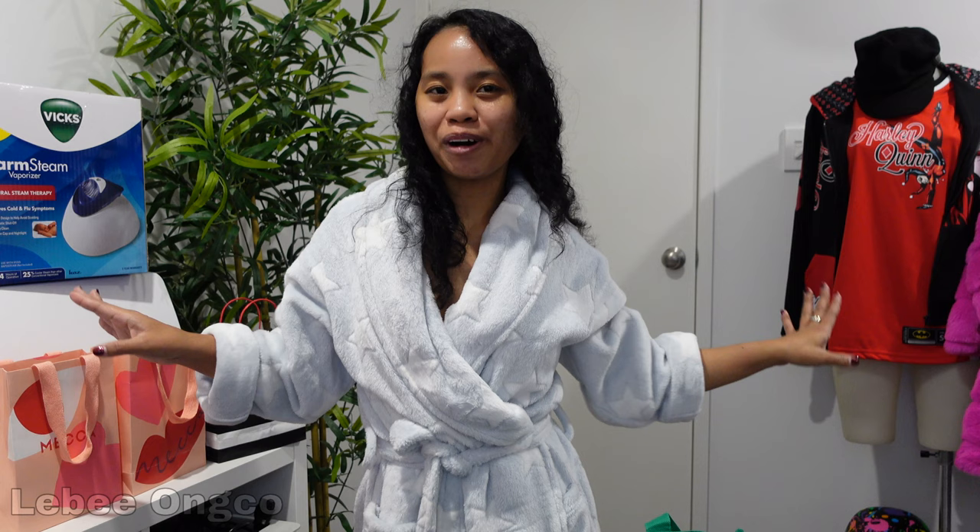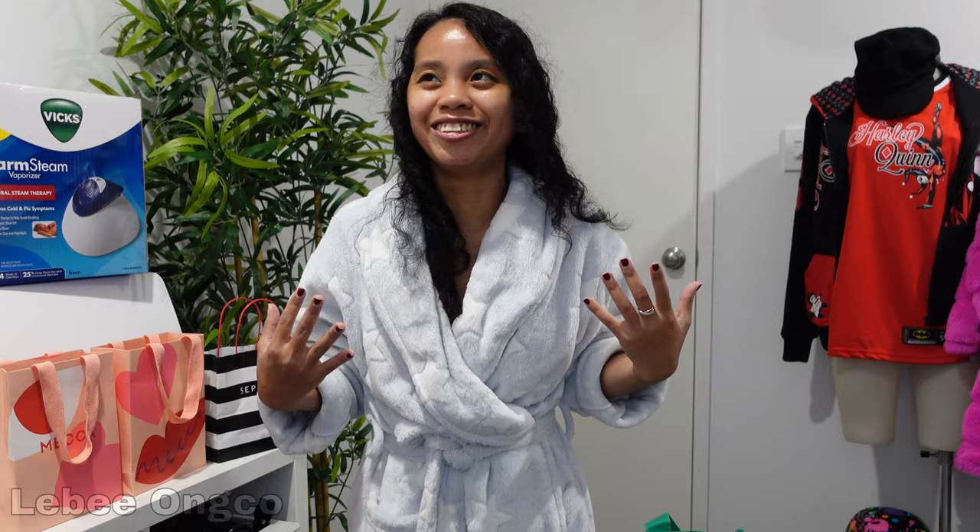Hi babes! It's Livy here. Welcome back to my YouTube channel. If you're new here, hi, welcome! So for today's video, as you've seen by the title, I spent $300 on makeup. I'm not proud of it, but I'm a bit shocked until now.